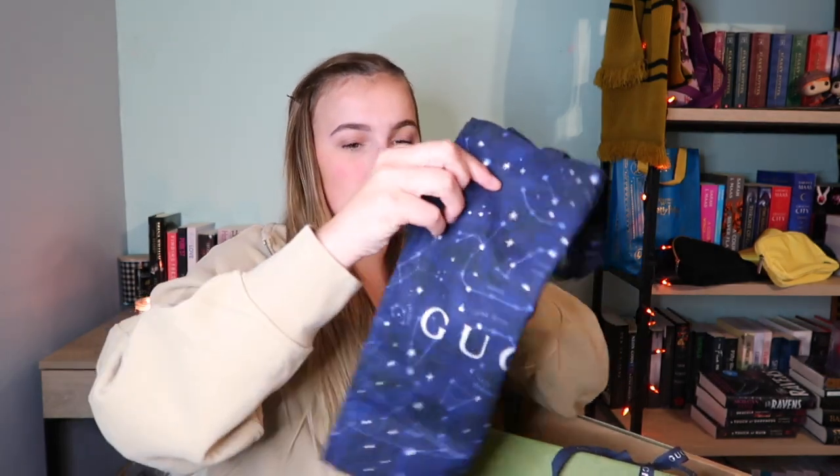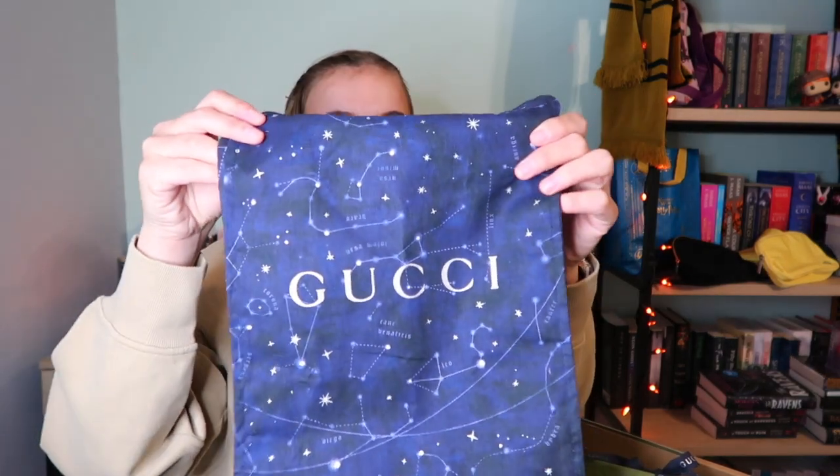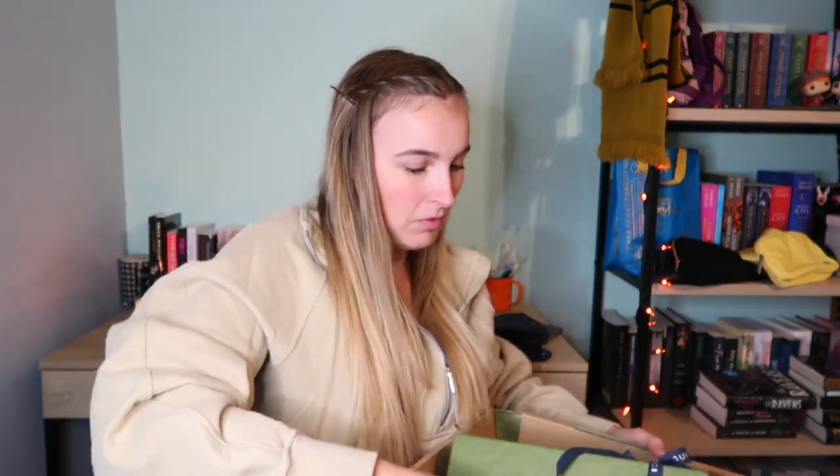I ordered the Gucci Marmont small bag and it is so beautiful. Here is the box — I already opened it because I just had to. I ordered two items and they came with two dust bags that say Gucci. They are just so beautiful.